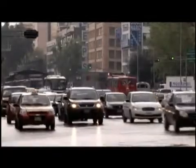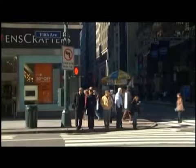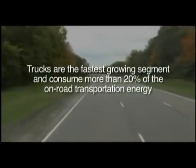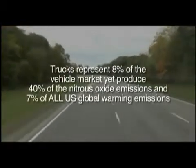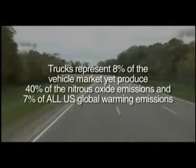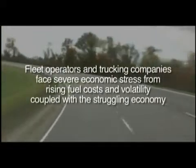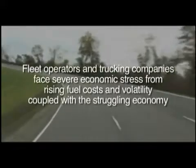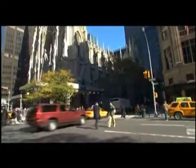Transportation drives our economy. Our stores and factories are reliant on the movement of goods, but those benefits also come with a cost. Trucks use more than 20% of on-road energy. They produce almost half the nitrous oxide emissions, but they are also getting too expensive to run. With 70% of the world's population living in cities by the year 2050, these problems are rapidly intensifying.